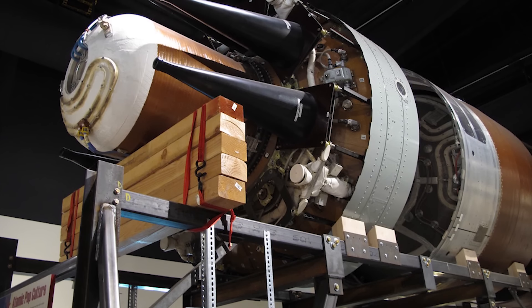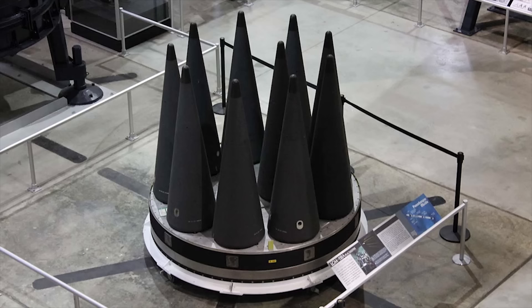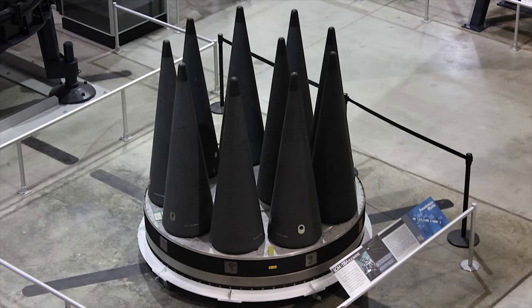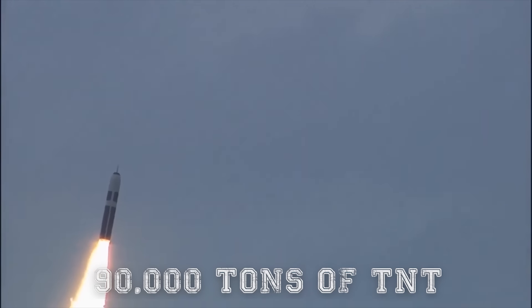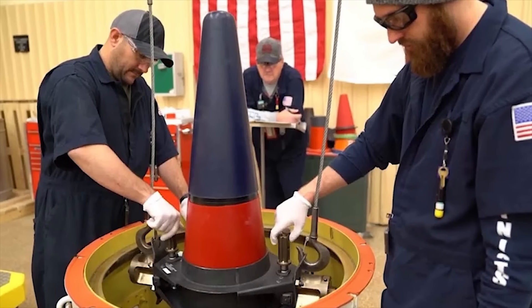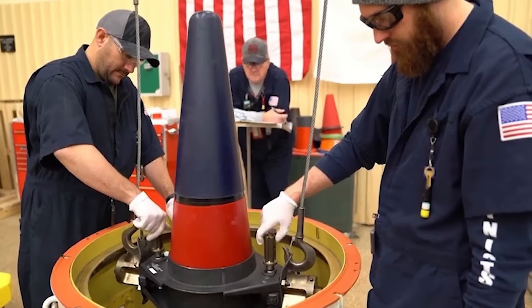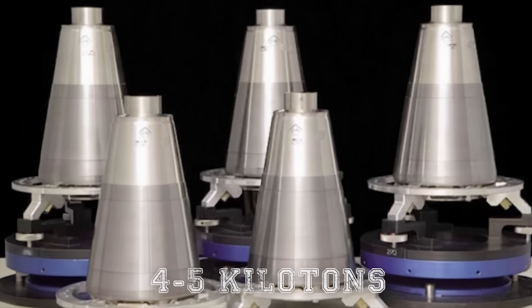Each of the newer Trident II D-5 missiles carries 12 Mk IV reentry vehicles, and each of these carries a single thermonuclear warhead. Almost all of the warheads are of the W76-1 variety with a yield of 90 kilotons — the same as 90,000 tons of TNT. In 2020, the U.S. introduced a new low-yield variant, the W76-2, with a yield of 4 to 5 kilotons.